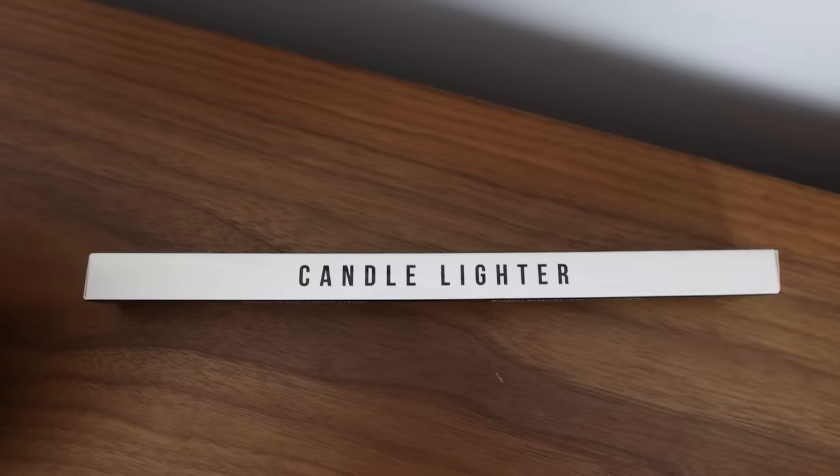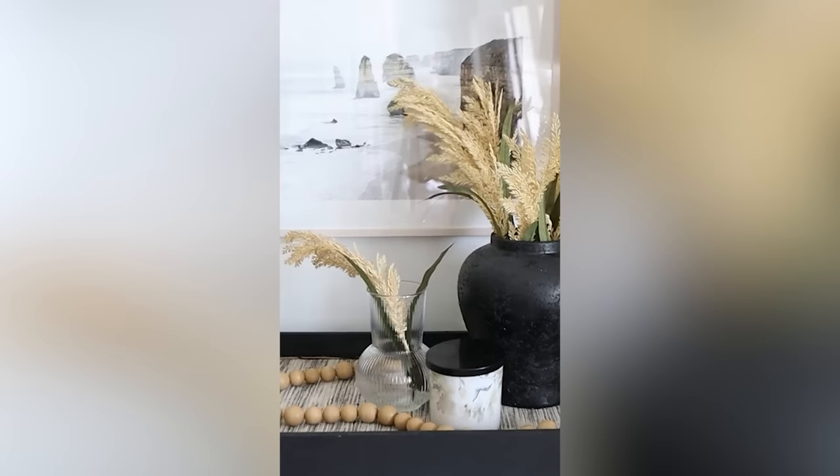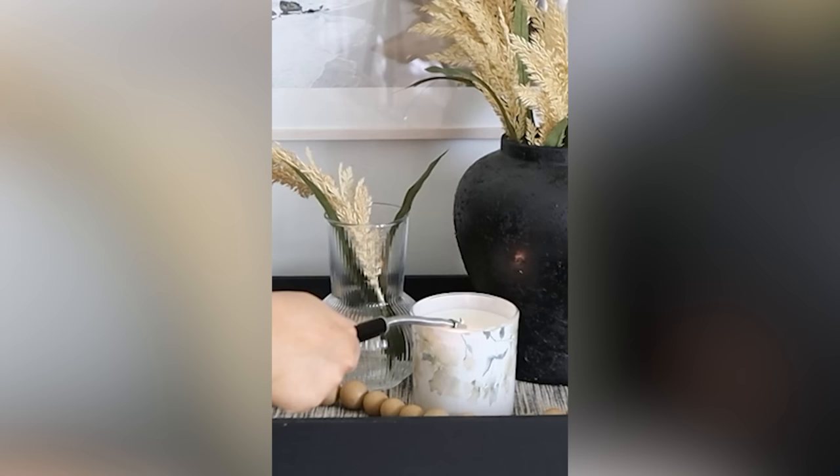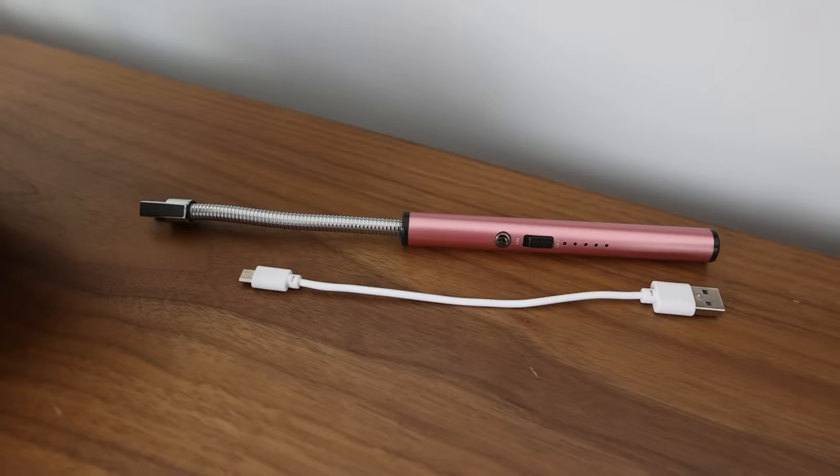I'm pretty sure this next gift was my number one bestseller in gifts last year, so I had to show it again — the USB rechargeable candle lighter. You charge it up through a USB outlet, flip on the power switch, and you can light pretty much anything from candles to barbecues to fireworks. When it runs out of charge, just recharge it. I have one downstairs and upstairs, and your hands stay at a safe distance from whatever you're lighting.